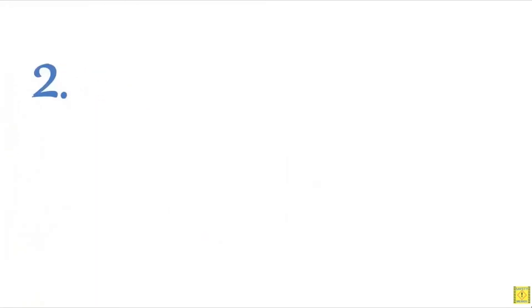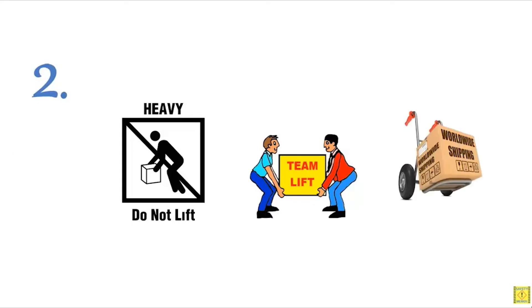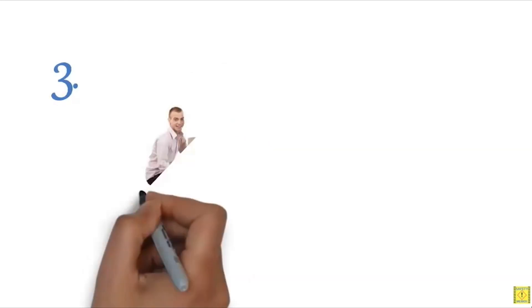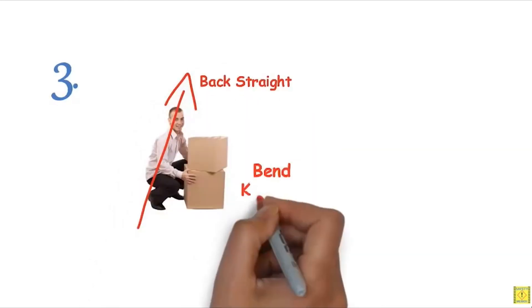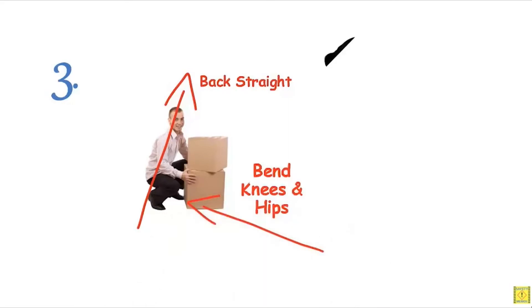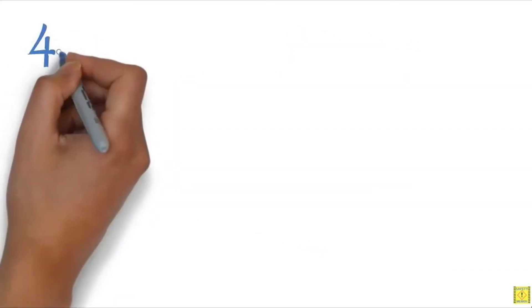Rule two: don't move or lift objects by yourself if they are heavier than 40 pounds — get help or use some type of mechanical aid. Rule three: to pick up an object that is lower than the level of your waist, keep your back as straight as possible and bend at your knees and hips. Do not bend forward at the waist with your knees straight — use the shortstop position. Rule four: never twist while under load. Turn your feet; do not twist at the waist.